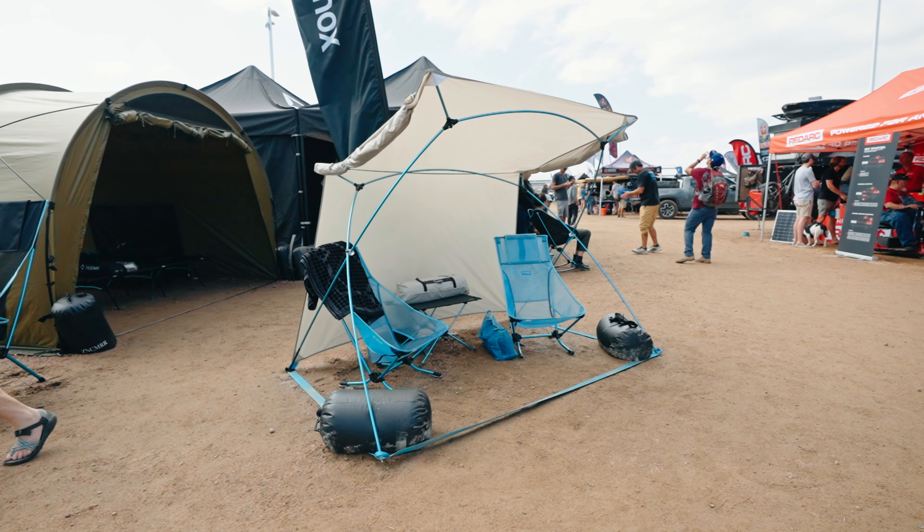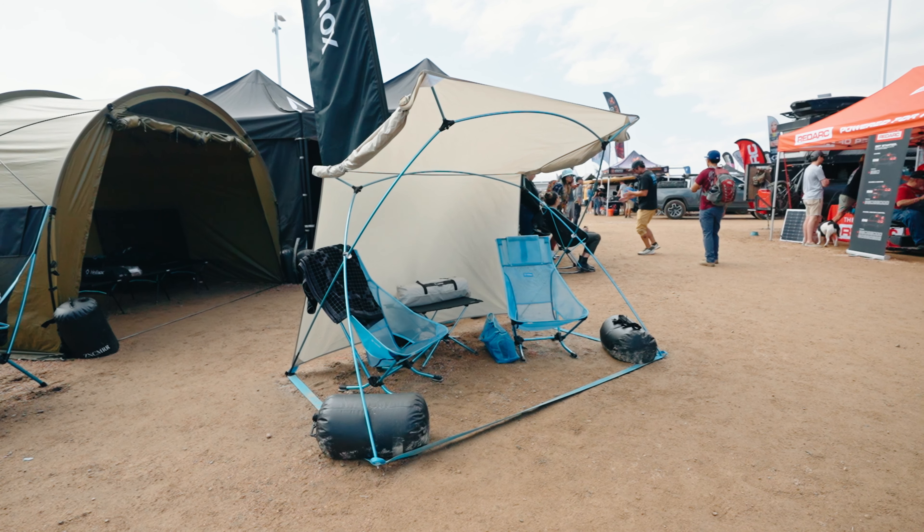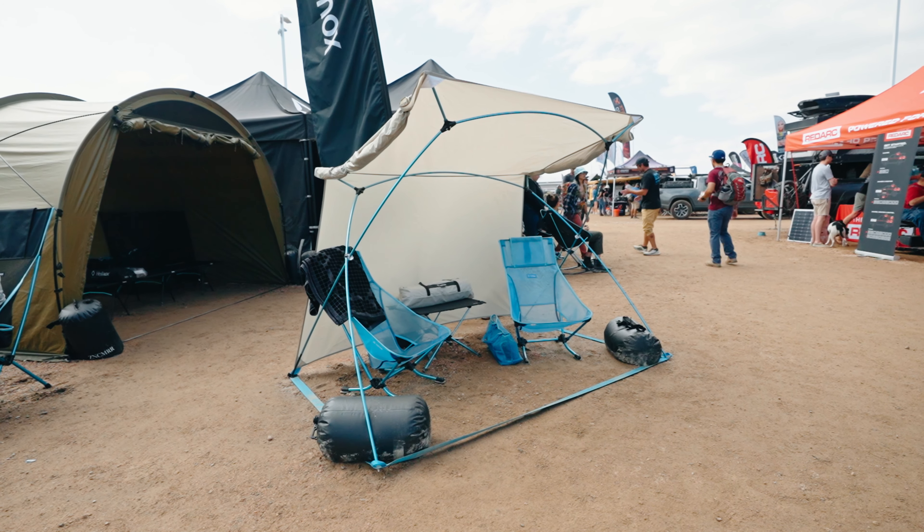Hey, what's up everyone. My name is Logan, I'm here with Helinox today. Right here in front of me we have our cafe set — the cafe table and cafe chairs. Really awesome lightweight packable comfort. The great thing about these is they sit up nice and tall, great height for tasking, whether that's eating, working on a laptop, whatever you're doing out in the field — this is the setup you need.